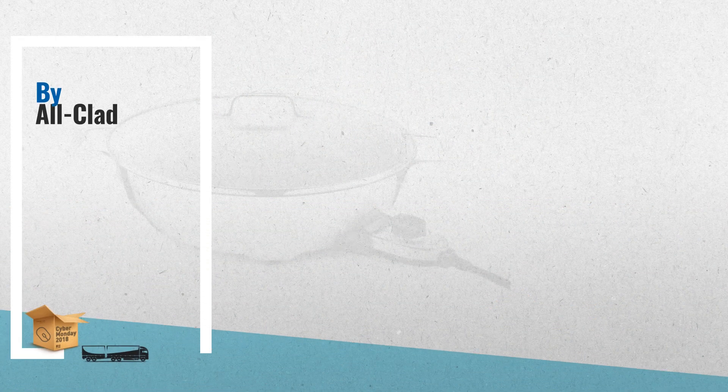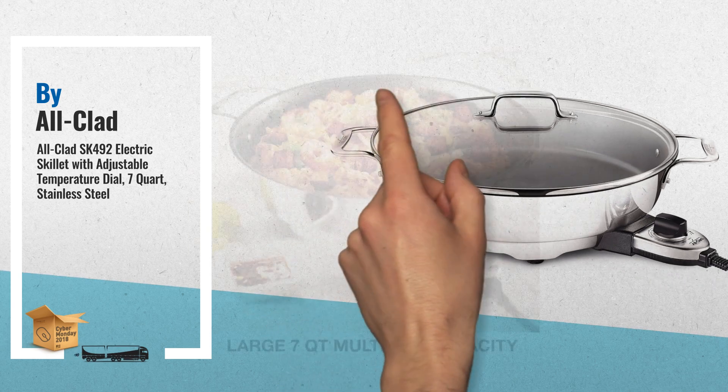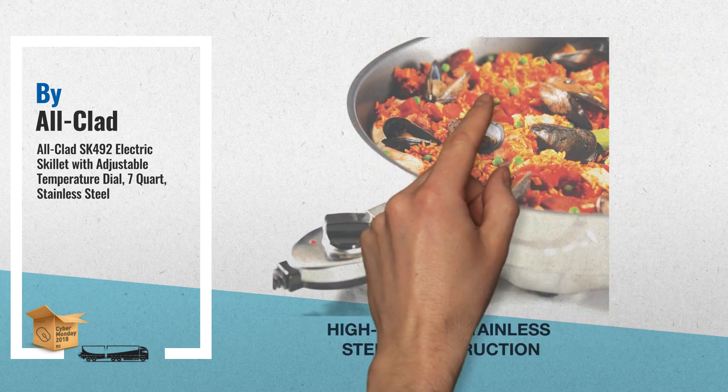Number two: Beautiful look, perfect to go from the stovetop to the table. See-through glass lid and stainless steel handles permanently secured with stainless steel rivets. Precise results with bonded metal construction for even heat distribution — another great product by All-Clad.